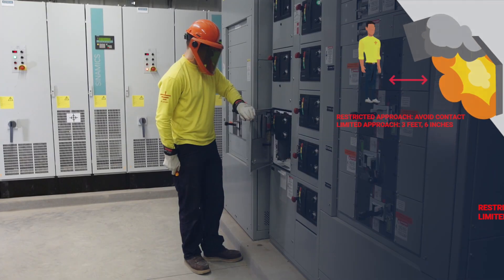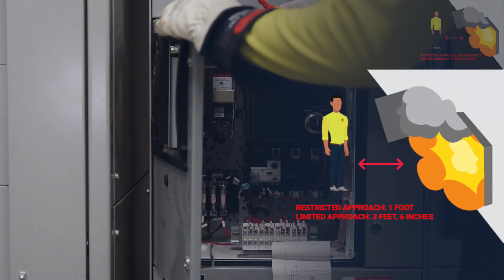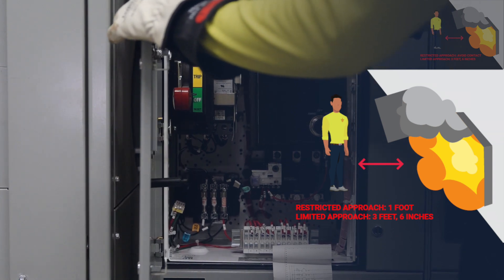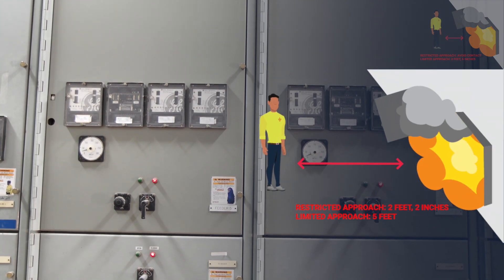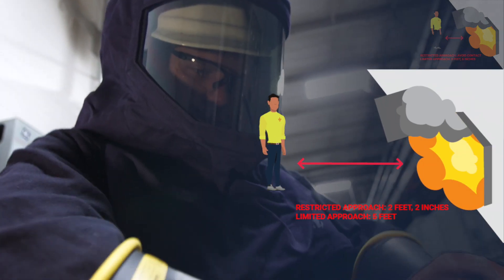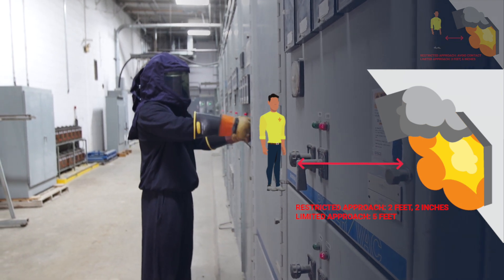For this 480 volt MCC bucket, the restricted approach is 1 foot, and the limited approach is 3 feet 6 inches. For this 4160 medium voltage starter cabinet, the restricted approach is 2 feet 2 inches, and the limited approach is 5 feet.